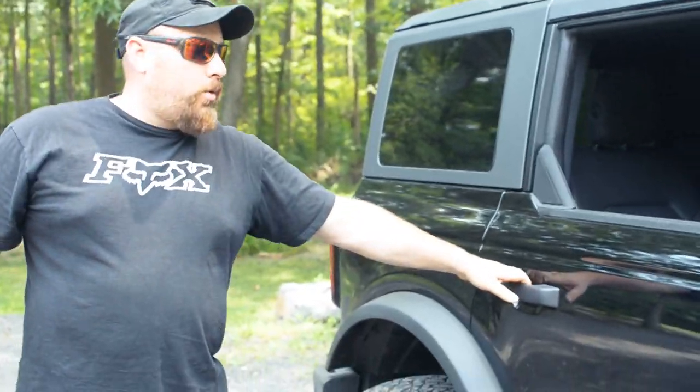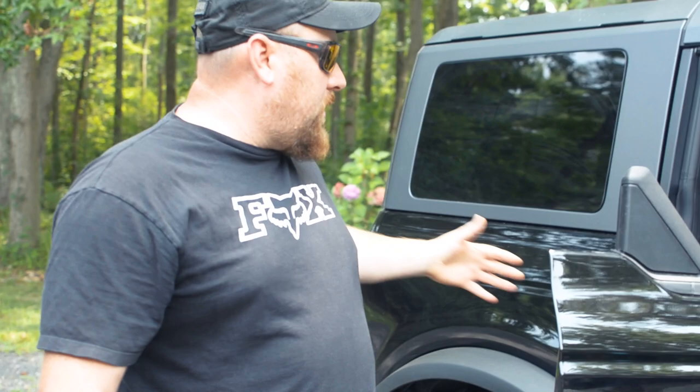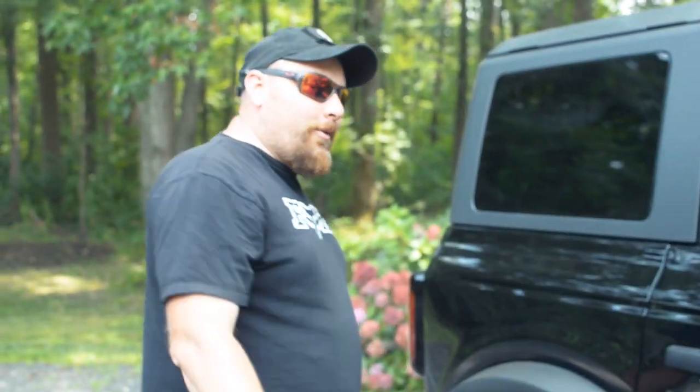We did get the four-door model. These doors also come off. The back seat folds down and gives you a little more storage for adventure off-roading. We're now going to hop inside and check out some cool features on the dash, so if you guys can follow me in.